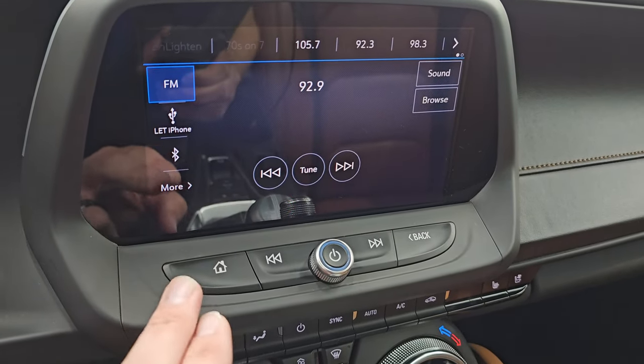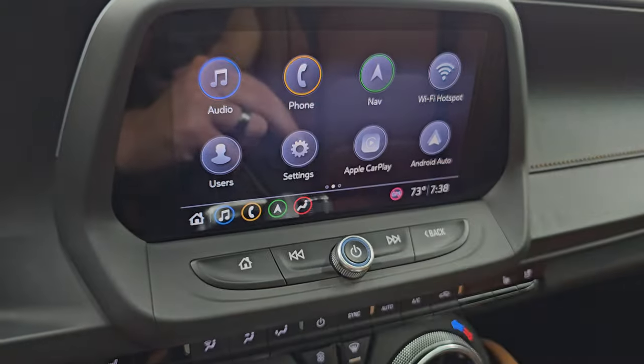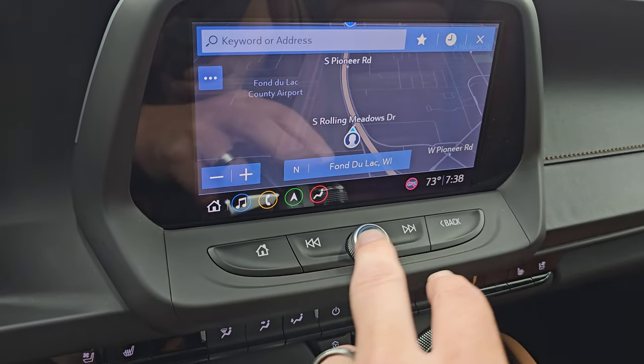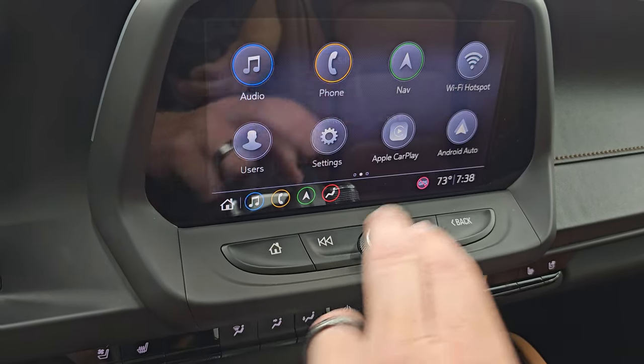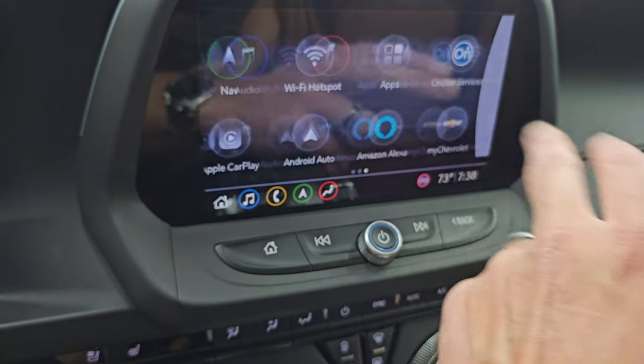You get AM, FM, and Sirius XM radio capabilities as well as Bluetooth, and you get all your different apps on here. It does have the factory navigation system — there is Highway 41, so that is working nicely. And all the other features: Apple CarPlay, Android Auto, all that good stuff, and your ambient lighting.